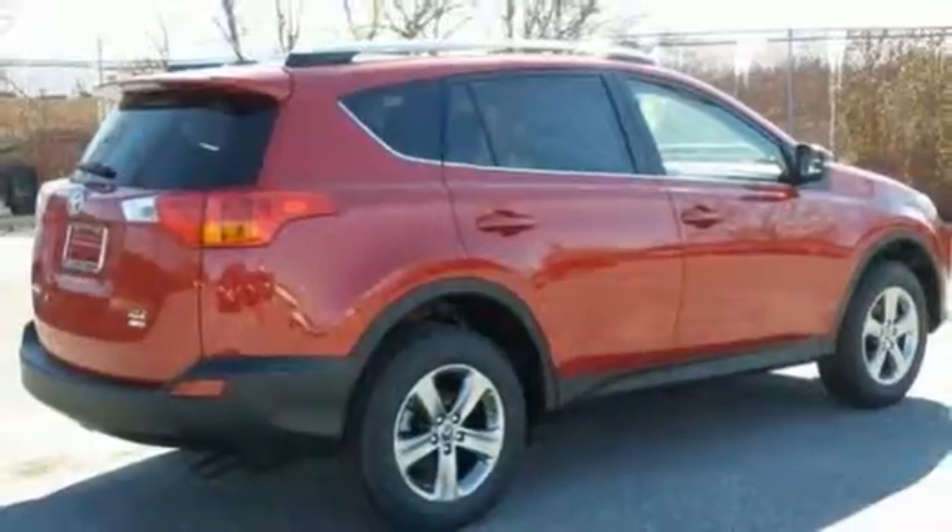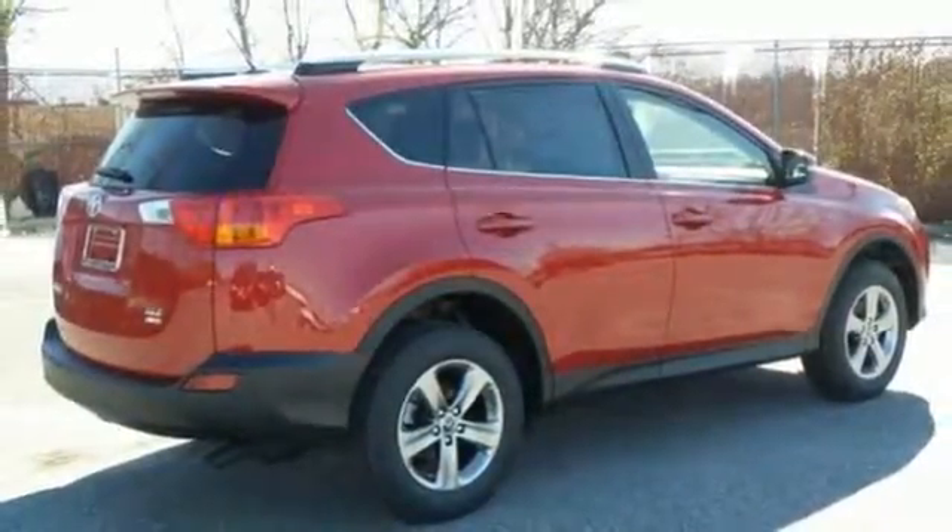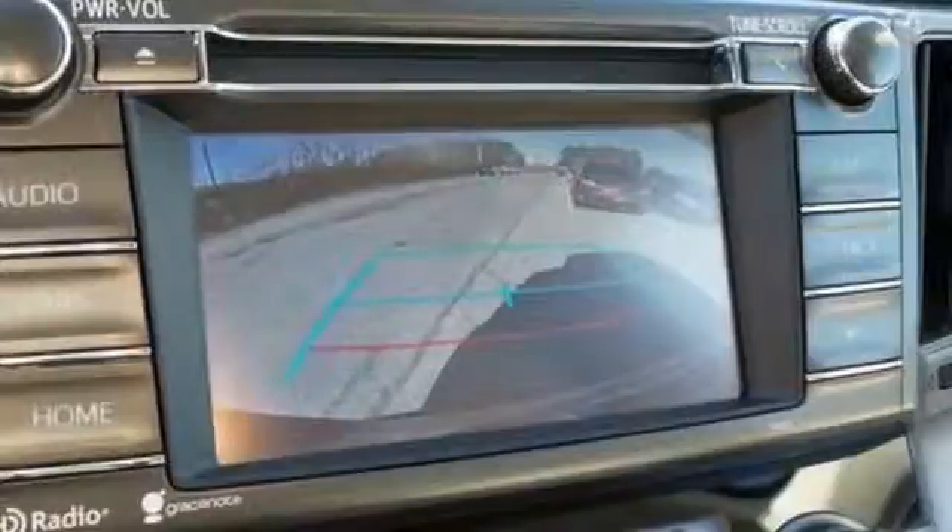Plus, you'll appreciate the Star Safety System with enhanced vehicle stability control, traction control, and smart stop technology.